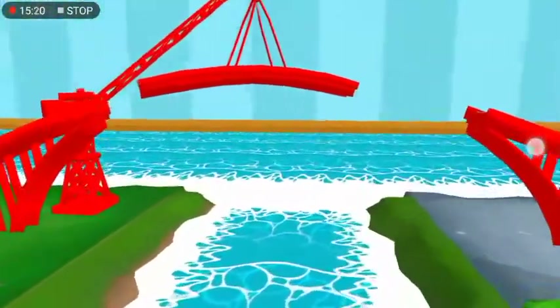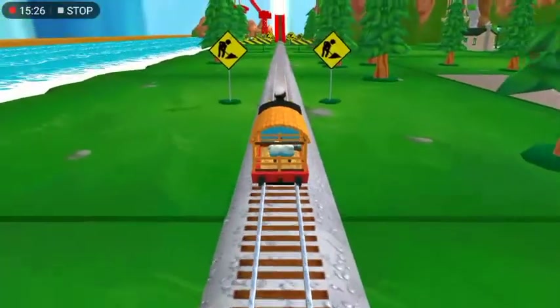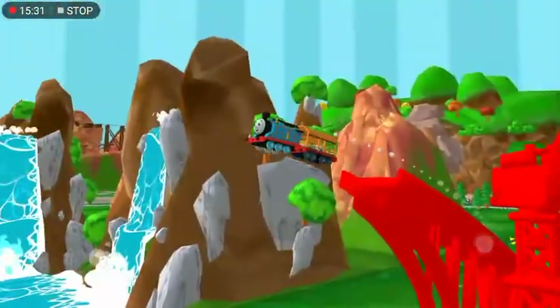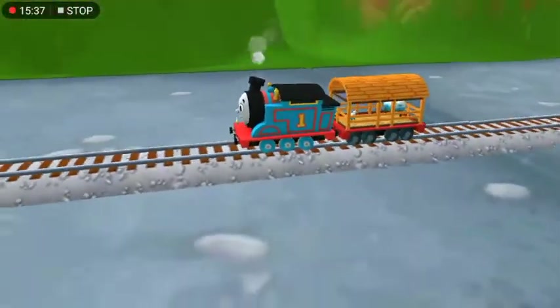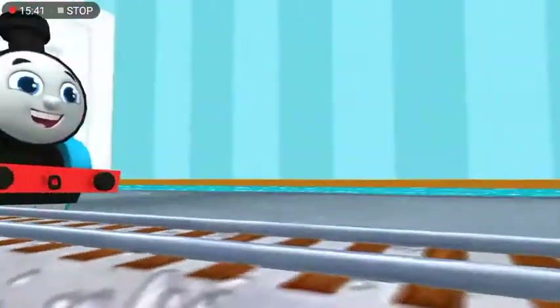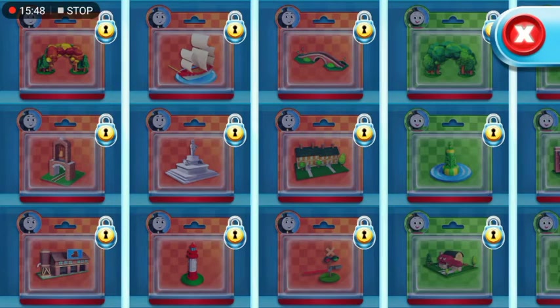You've got this! Help the engine jump the big bridge! There's nothing left to unwrap, but these new packs are full of new toys to open.